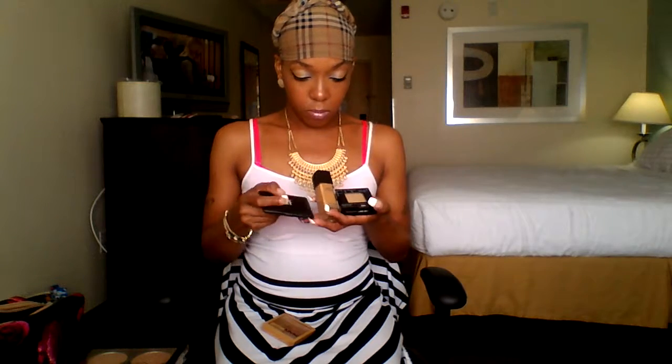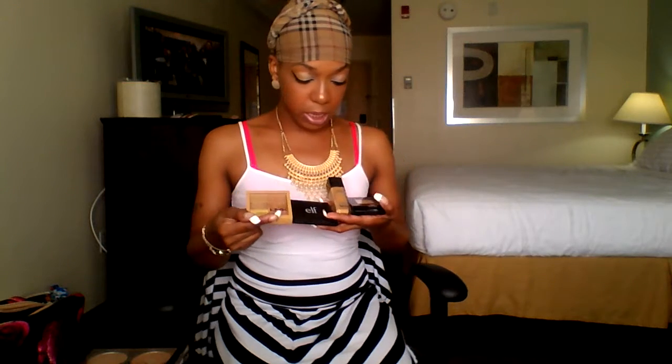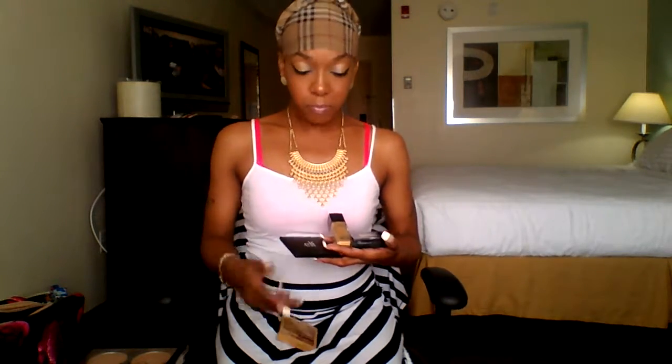But today I used the concealer corrector contour with the NYX foundation and this. I think today's look actually came out better, but yesterday I looked really bright and open and airy with all of that. So I think I'll go for both depending on what type of event I'm going to — it's all about preference.